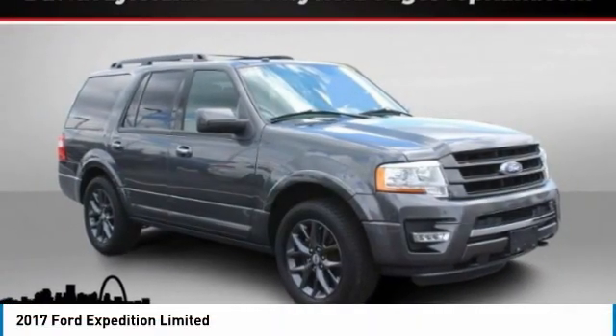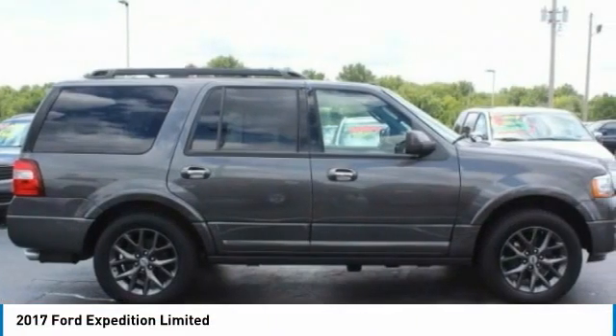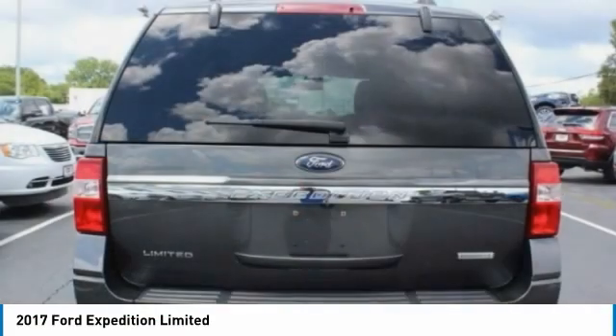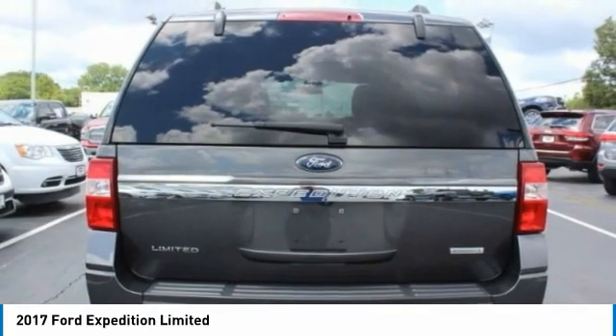Stop by and take a look at the 2017 Expedition. Powerful, controlled, resourceful. Expedition. This vehicle has less than 50,000 miles.